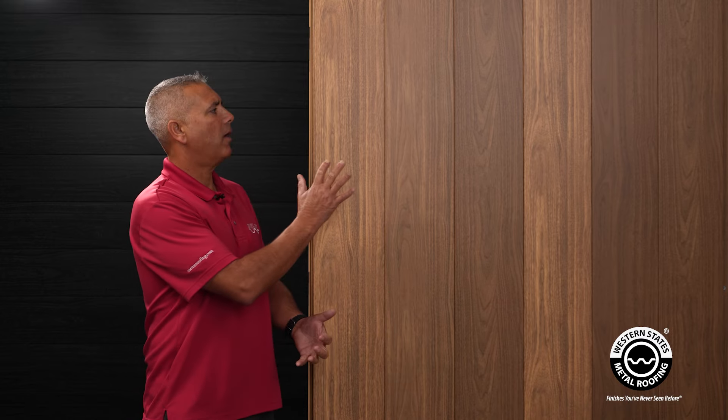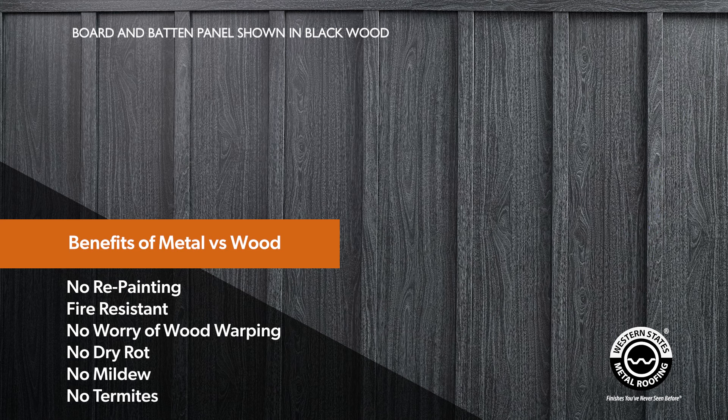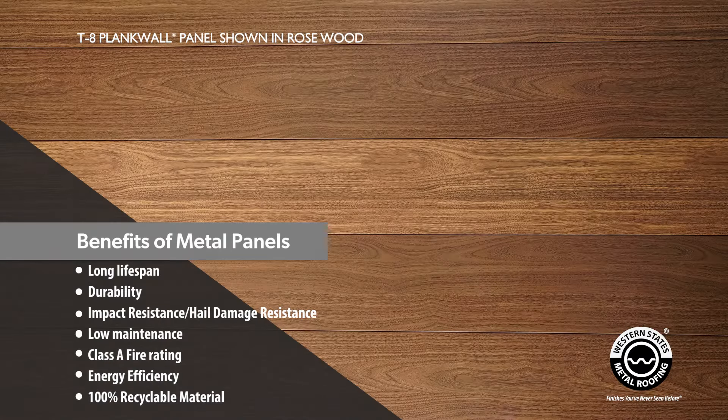One of the things architects like about our metal paint prints is that there's a lot less maintenance than real wood. When you have a metal panel, you don't have to stain it, you don't have to seal it, and you don't worry about termites — it's actually quite easier to install in many instances than real wood. And when you look at the price point of real wood installed versus these metal panels installed, it's actually very comparable.